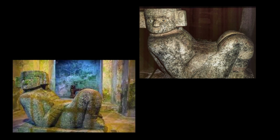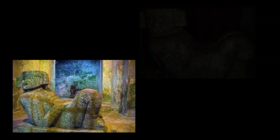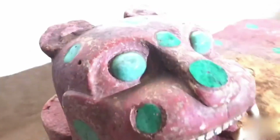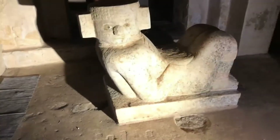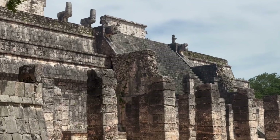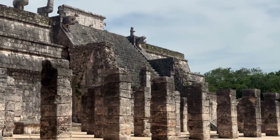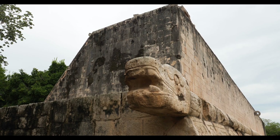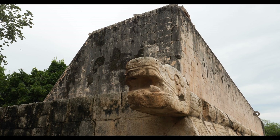Next to the jaguar throne sat a Chacmool statue, a reclining figure holding a plate for offerings. These weren't decorations — they were sacred objects, sealed inside when the chamber was closed forever. Compressed value: jade from Guatemala, the labor of hundreds, meant only for the gods. But here's the question that has haunted archaeologists for decades — what if there's more? What if deeper chambers remain hidden, untouched for a millennium?